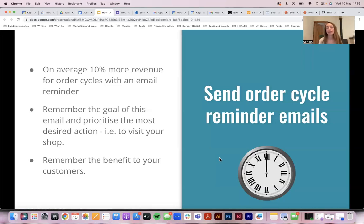During COVID, order cycle reminders were really valuable. If you arrive on a shop front and the order cycle's closed and you've just missed it — and that might be the only way for you to get good food for the week — then you're going to be disappointed. It goes back to that idea of helping your customers feel positive around you, and avoiding that sense of disappointment.